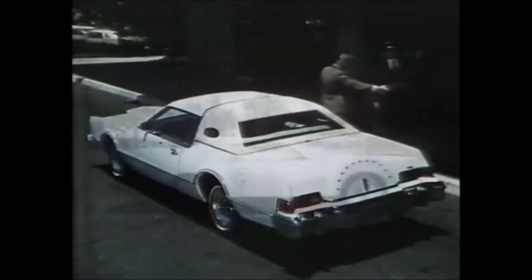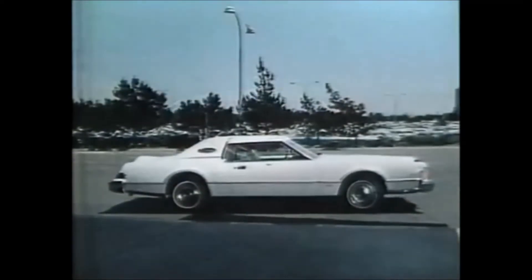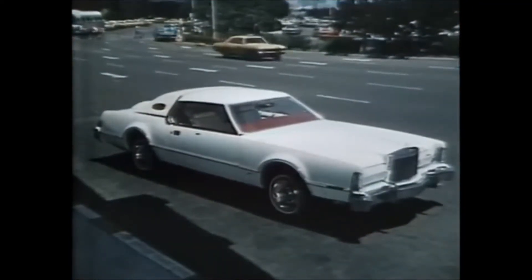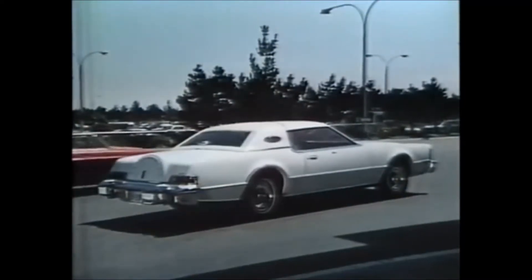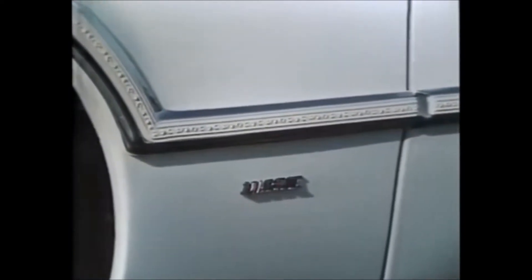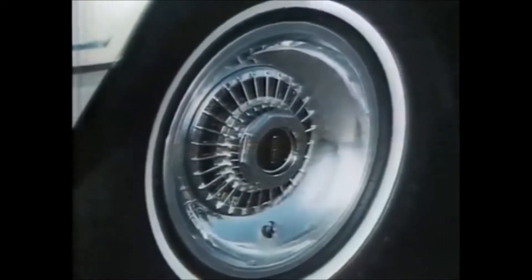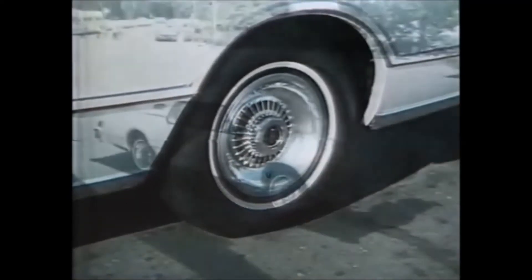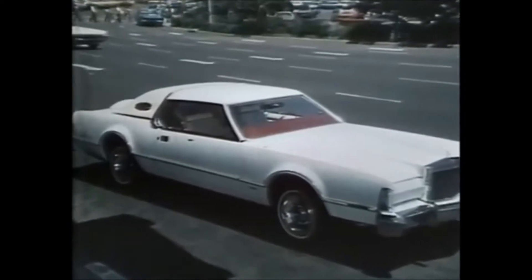Continental Mark IV for 1975 is still the most dramatic and personal luxury car offered in America. Extraordinary styling with new options to add distinction to an already classic car. There's the new optional Landau roof, fully padded in Normandy grain vinyl, and a French rear window. Optional filigree body side moldings add beauty and protection, while optional styled wheels of forged aluminum provide additional glamour. Your salesman can show you the complete list of Mark IV options.